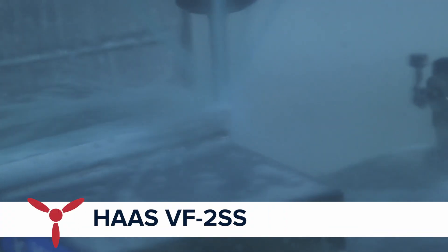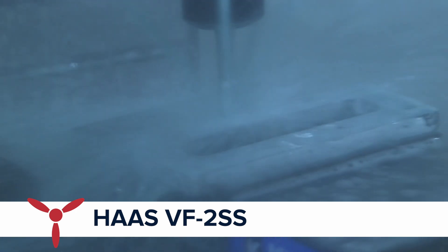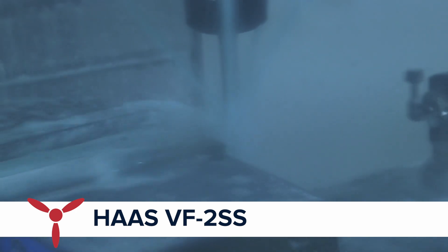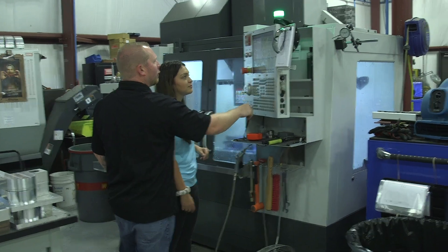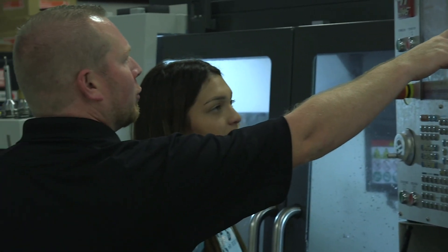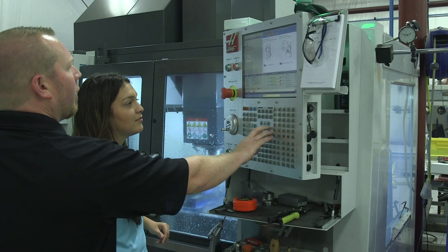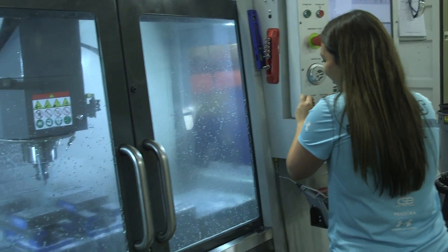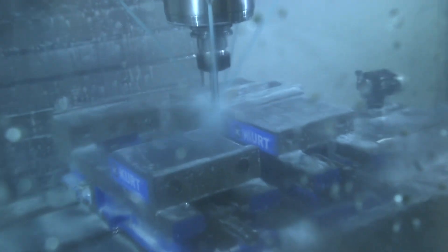Here behind me we have the VF2. This allows us to machine small parts in a much faster environment than, let's say, the nine or the six. The rapids are a lot faster and the machining capabilities are a lot faster as well. We're able to do little parts in a fast amount of time versus using a big machine. The VF2 excels at cutting speed — the spindle speed is a lot higher than all the bigger machines — and that saves us time because we're able to run it faster and harder in a smaller capacity.